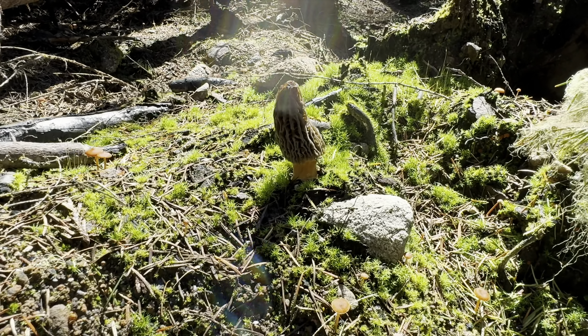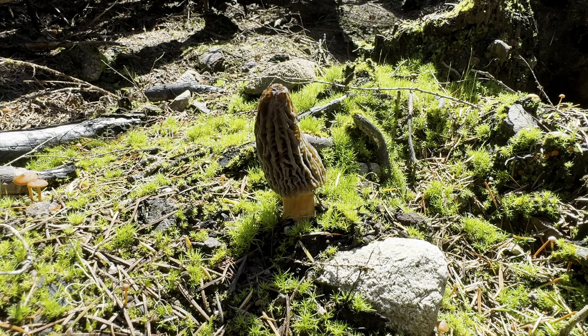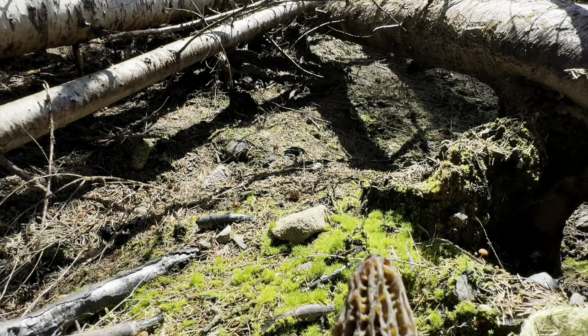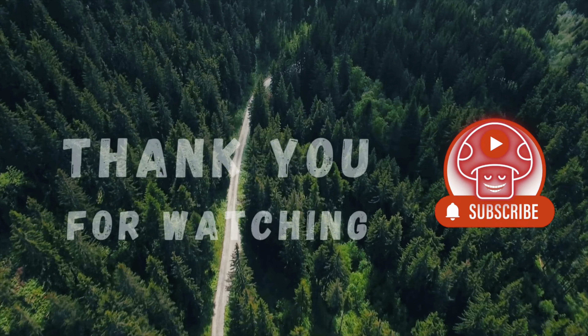We decided to go this way, and as soon as we turned at the mushroom, this is what we found. There you go — there's the big one. Beautiful morel, got it right here in the sun. Look at that. Winning. Thank you.